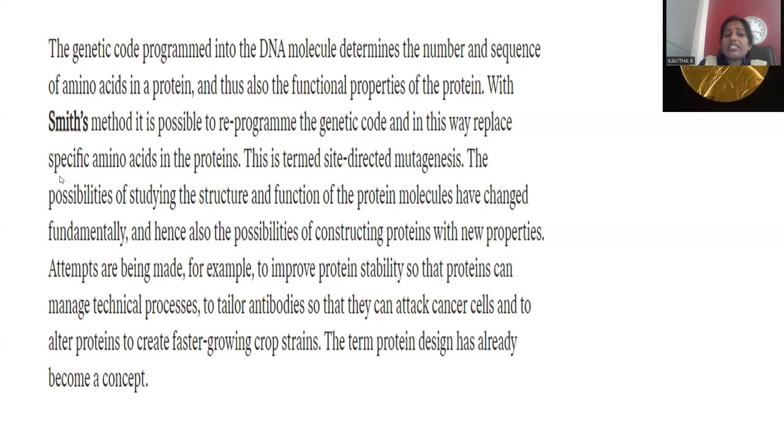Through site-directed mutagenesis, it is possible to replace specific amino acids in a protein. By reprogramming existing triplet codes with new ones, new characteristics can be introduced into an organism. This is called site-directed mutagenesis — modifying the existing genetic code to create a new programming. This enables both the treatment of genetic disorders and the creation of genetically new organisms through genetic engineering.